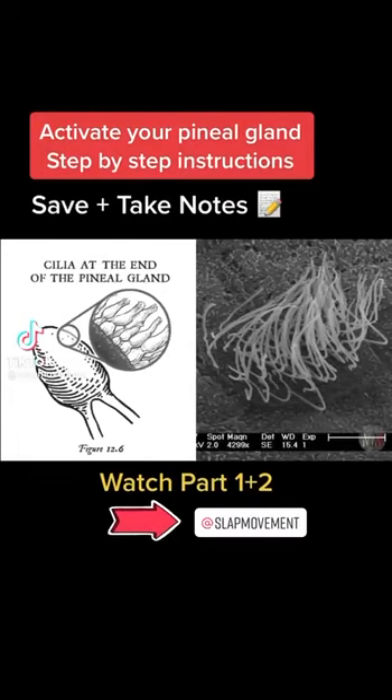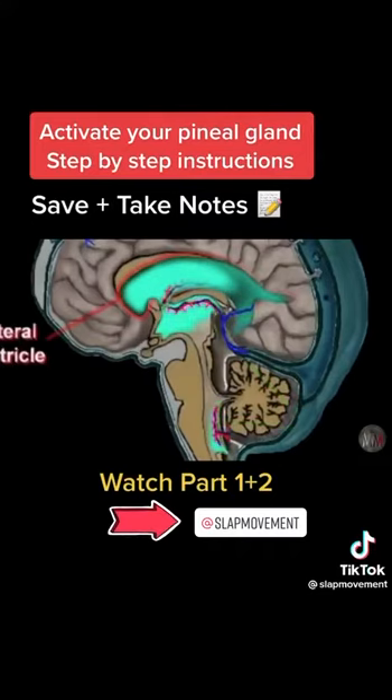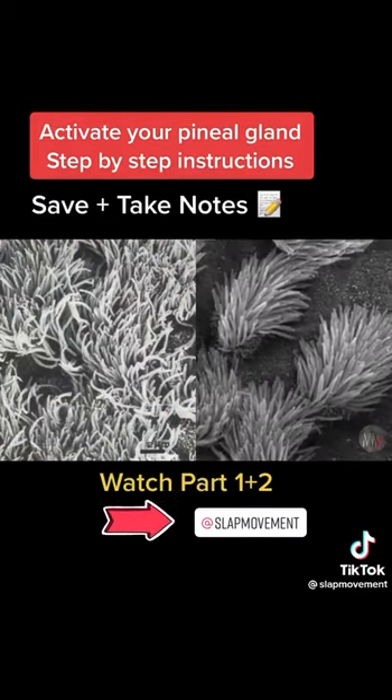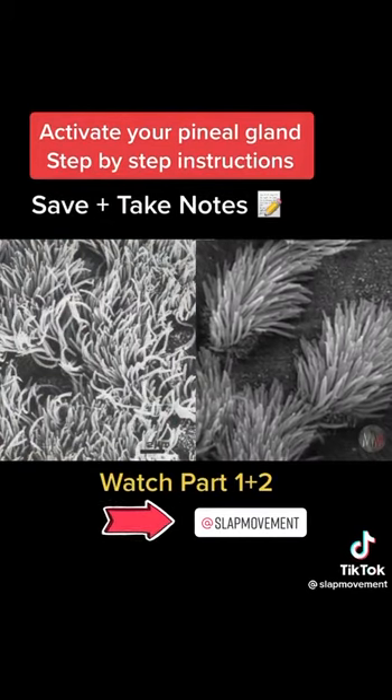On the surface of the pineal gland are tiny hairs called cilia — Latin for eyelashes. The action of the accelerated fluid moving faster than normal through the chambers of the ventricular system tickles the tiny hairs, which overstimulates the pineal gland.